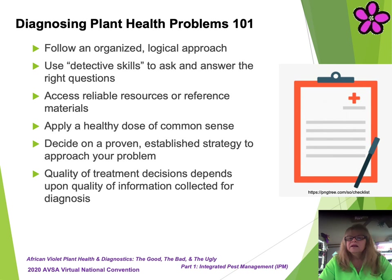Follow an organized and logical approach. Put on your detective hat and use those detective skills to ask and answer the right questions. Leave no stone unturned and document everything for future use. Do extensive research using reliable resources or reference materials. Anecdotal information may be somewhat useful, but it will not give you the complete and thorough answers you seek. Universities and government agencies will be your most reliable and accurate resources for research materials. Information from other sources can be considered, but should be verified and vetted before assuming it is factual. Use your common sense during the analysis process. Stick to factual data. Once you have your information collected, carefully analyze the data to come to your conclusion and diagnosis. Use proven established IPM strategies to approach your problem. In summary, the quality of your treatment decisions will depend on the quality of information collected to help you arrive at your final diagnosis.